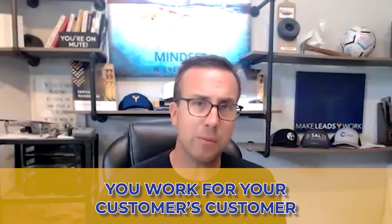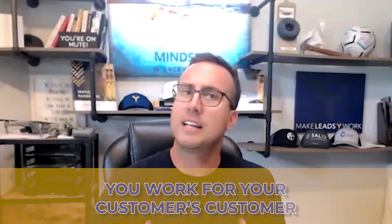When you talk about perfect leads, you've got to understand the impact. I say this in all of my trainings: you work for your customer's customer. Think about that — you work for your customer's customer. That's what I can tell you about lead development: you have to understand who your customer works for, because if you can make them look good, it's a lot easier to get what you want.